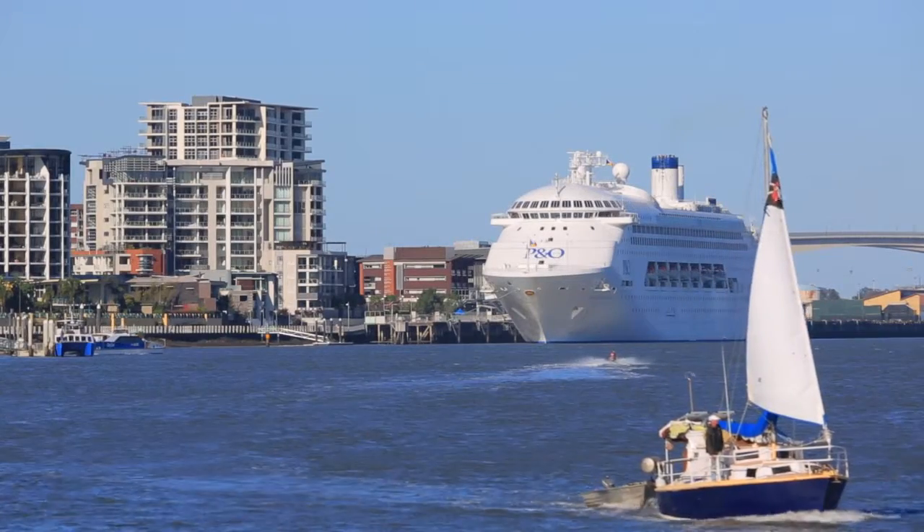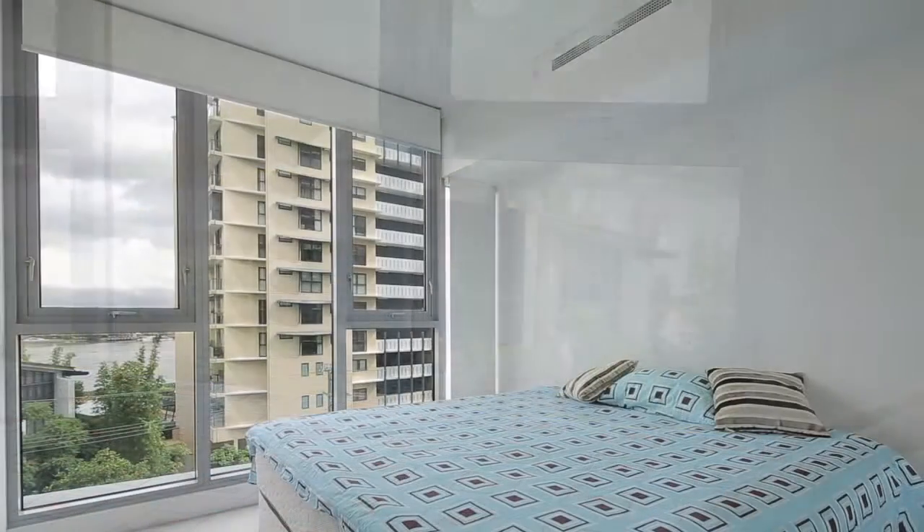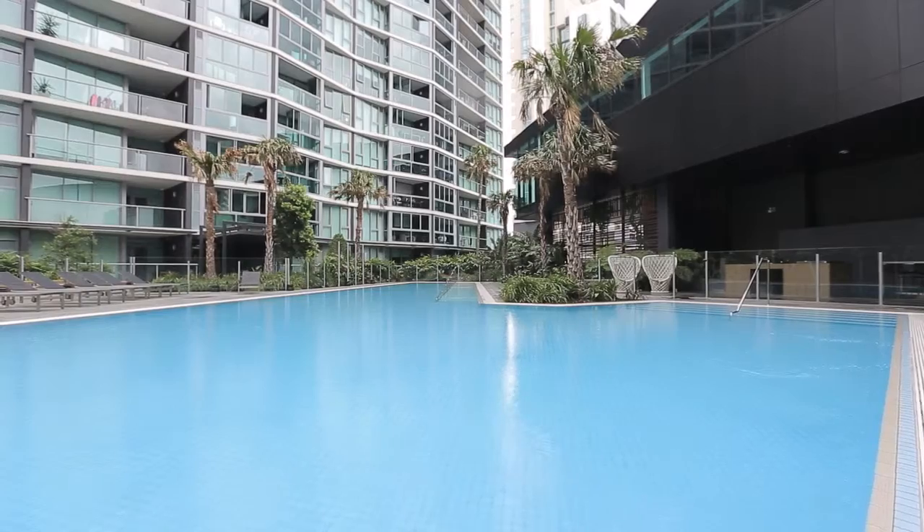Hamilton Harbour is a short trip to the shops, cinemas, the CityCat and Brisbane Airport. This really is a fantastic place to live and a great place to invest.